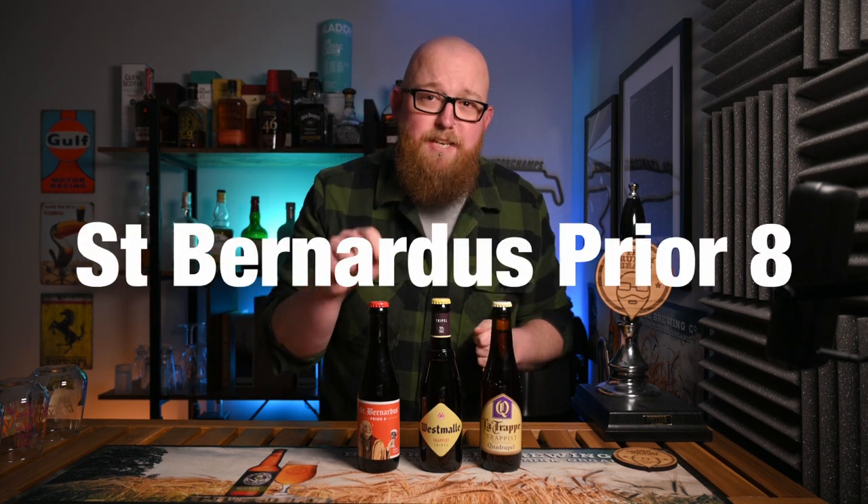We're going to be kicking off with the double — this is a St. Barnardus Prior 8. We're then going to move on to the triple, which is probably the most renowned worldwide: the Westmalle Triple. And finally we're going to be sending ourselves to sleep with the big quad, this one from La Trappe. If you're wondering which of these beers isn't actually Belgian, it is the one with the most Franco-Belgian sounding name — La Trappe — which is in fact Dutch.